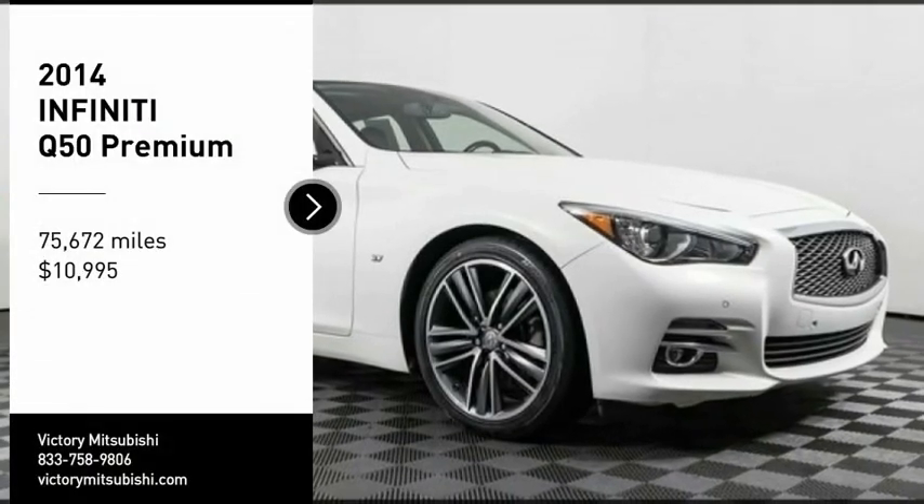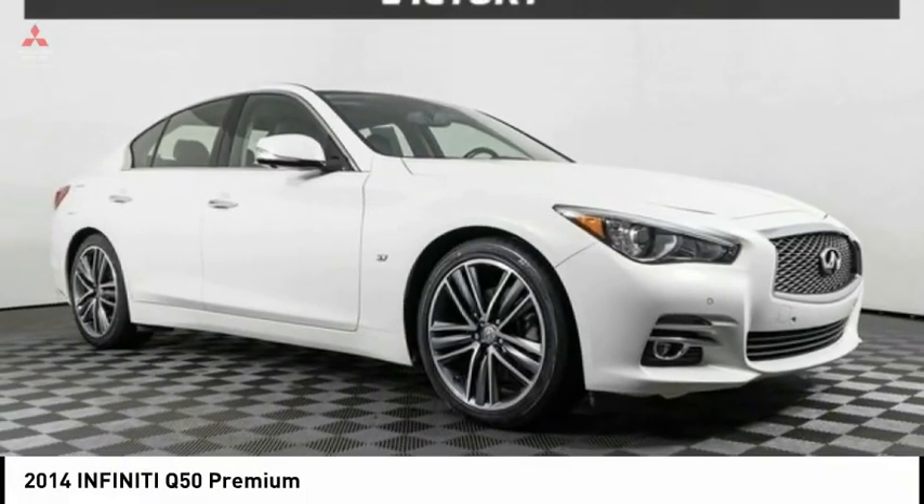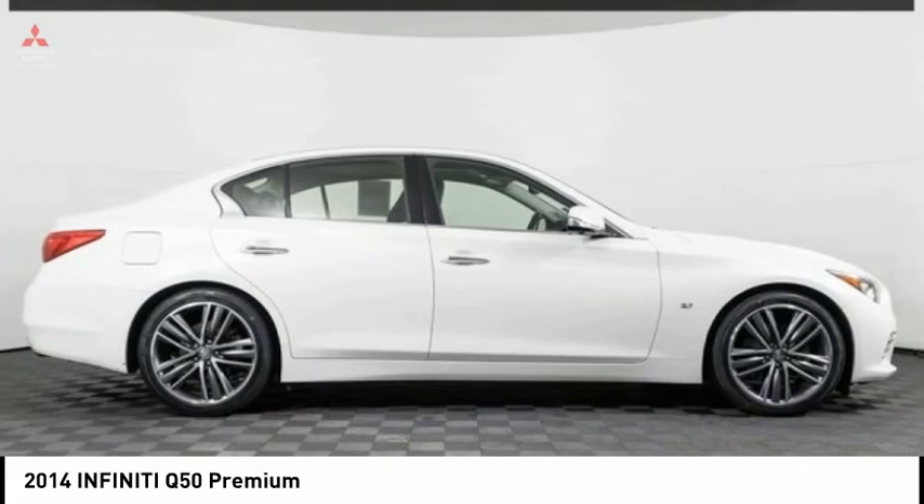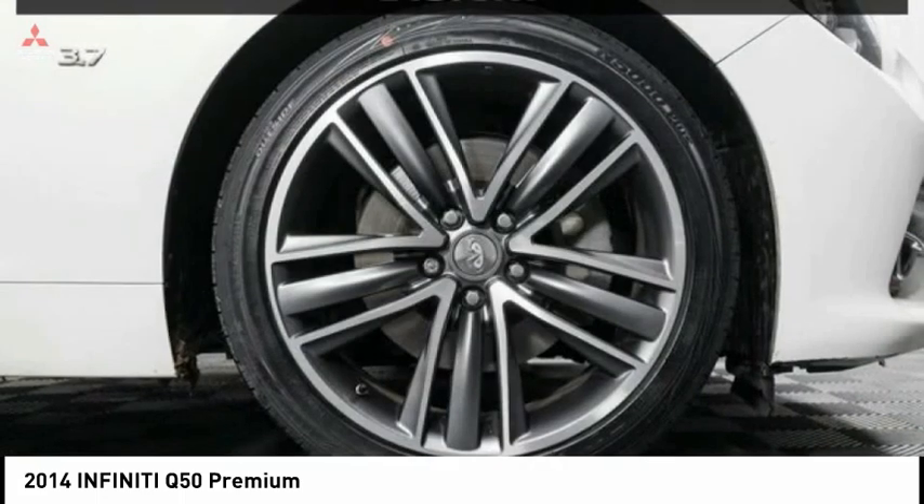Take a ride in the 2014 Infiniti Q50. Q50 has elevated design expression by breaking all the design rules. Along with the signature appearance, it also comes with power.